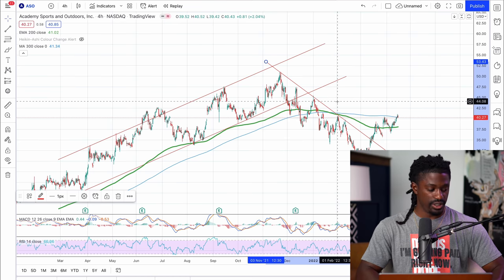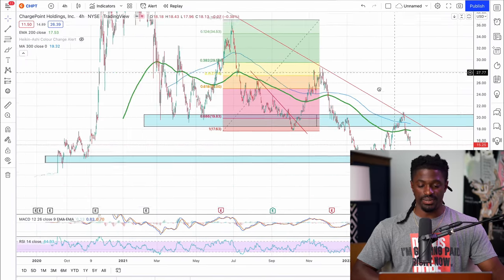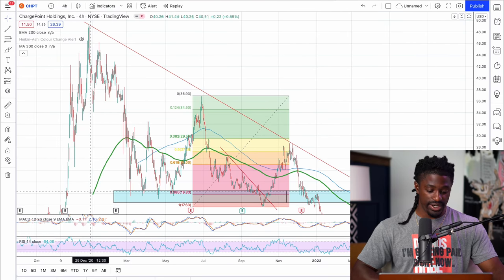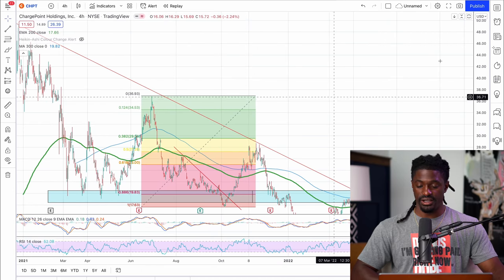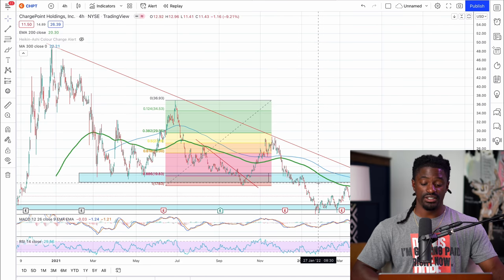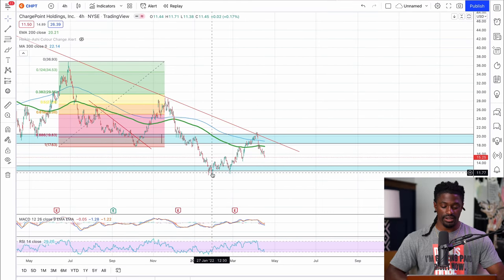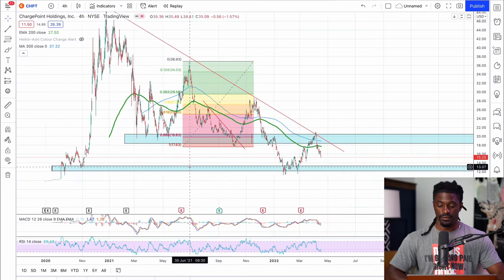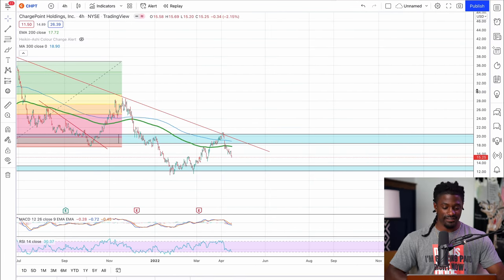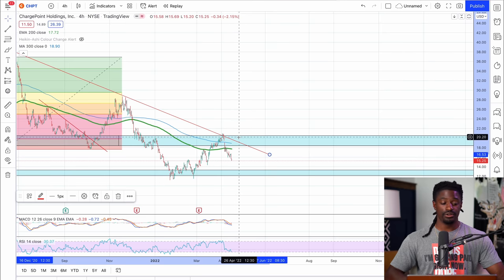The last one we're pulling up is ChargePoint, ticker CHPT. We drew this one out a very long time ago in the Discord. It's been in a downtrend pattern all the way since December–January 2021, just waiting for it to break above. We have our support and resistance lines — the support touched five times and then finally broke below, so that support is now a new resistance that would have a hard time breaking above. We also have another support line going all the way back to September at around $13. We were waiting for ChargePoint to break above the blue channel at $20.50 and above the downtrend line — once it does, we really see ChargePoint going for a big strong run as an electric vehicle charging station.